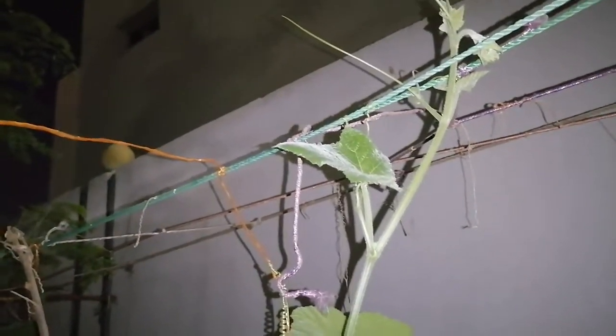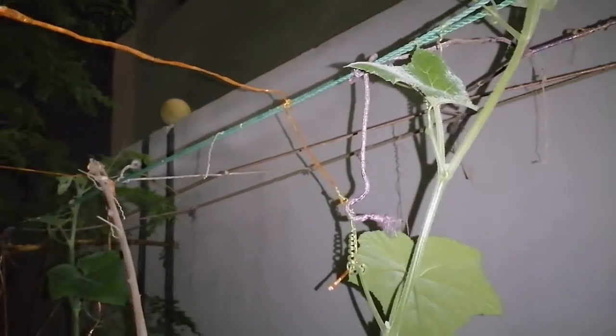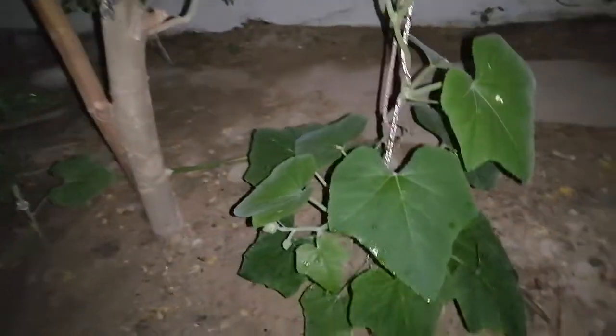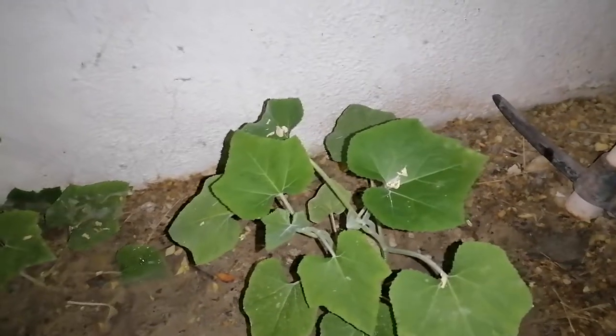At one month and eleven days, we are featuring the length of growth of the squash that has already reached the summit of our rope. I am now featuring the other section of the squash plantation, which is somewhat separated by the moringa plant — the mother moringa — situated here.